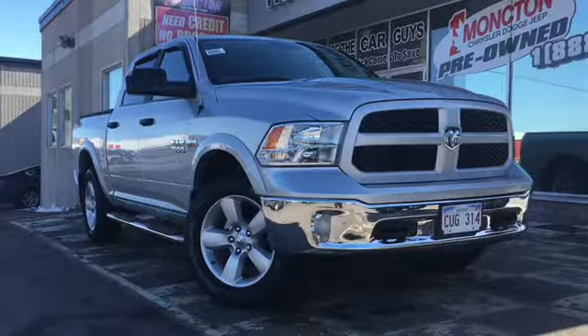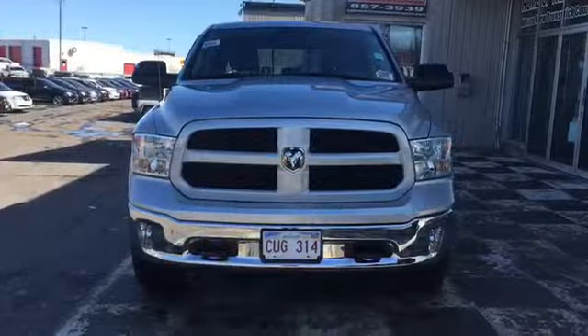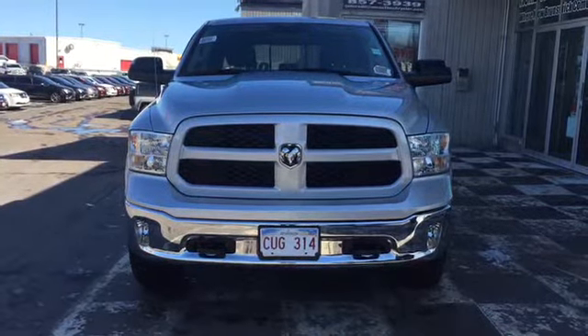The front end features fully automatic headlamps and cornering front fog lights. Your chrome front bumper is equipped with tow hooks, and the Ram's head badge and chrome makes the perfect centerpiece.